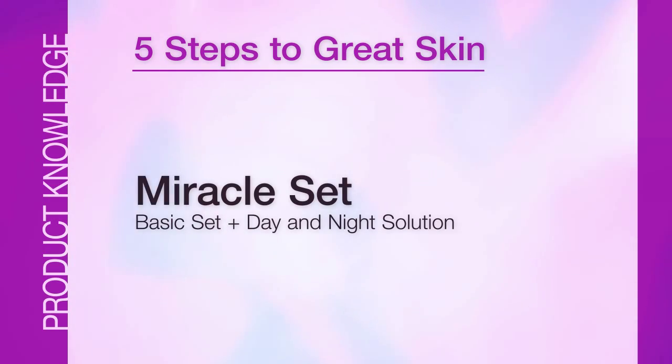I recommend the miracle set for anyone over 30 — it's the best thing you can have as part of your skincare regimen. Do you feel you understand a bit more about skincare now? There will be questions for you, and we will talk about supplements in the next video. Always remember, I'm just a phone call away if you have any questions. Now go on and sell your skincare products!